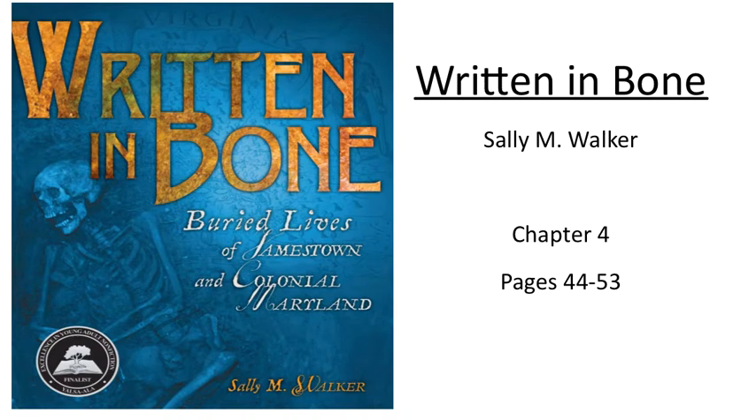Written in Bone, Chapter 4, page 44, The Captain. The teenage boy who may have been Richard Mutton is one among many fascinating life stories that archaeologists and forensic anthropologists have rescued from the buried past of the colonial Chesapeake area.